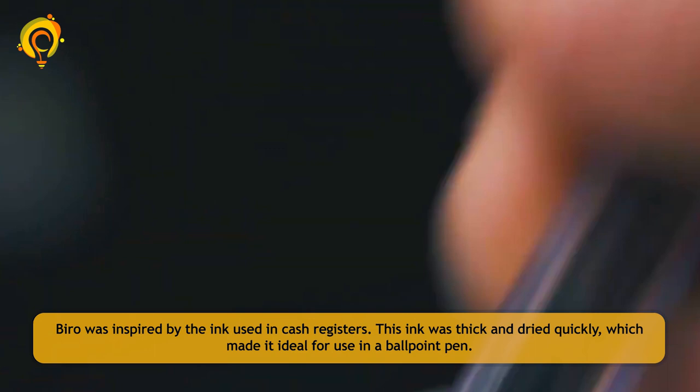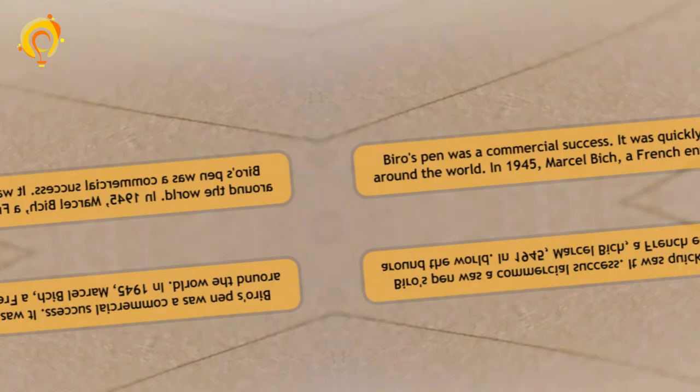Biro was inspired by the ink used in cash registers. This ink was thick and dried quickly, which made it ideal for use in a ballpoint pen. Biro's pen was a commercial success and was quickly adopted by businesses and governments around the world.